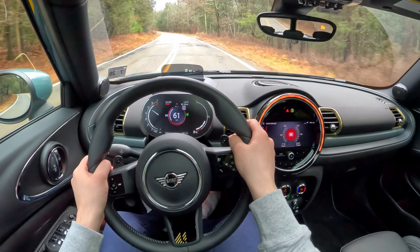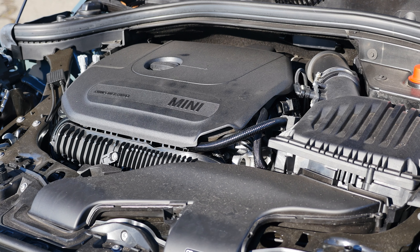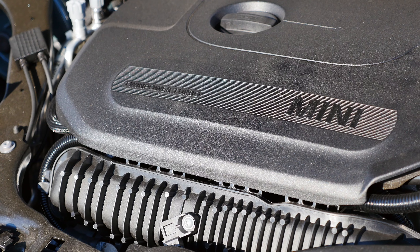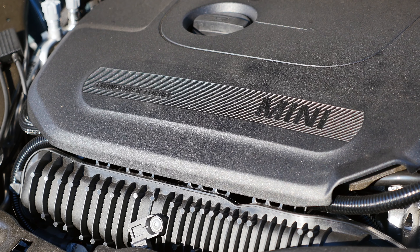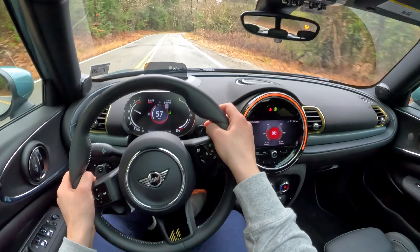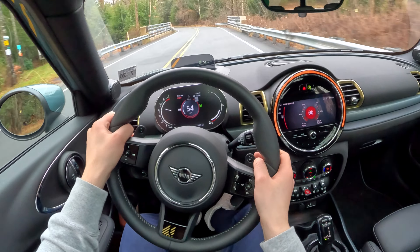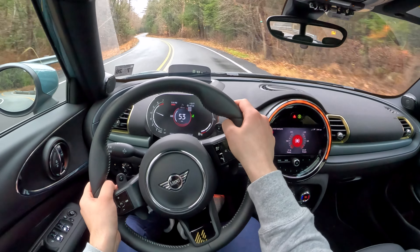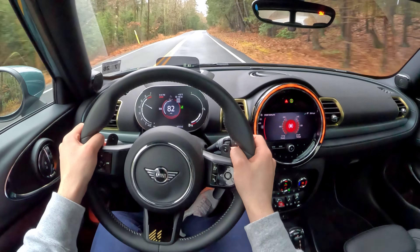The Cooper S variant I tested is powered by BMW's B48, which means it's a 2-liter turbocharged 4-cylinder making 189 horsepower and 207 pound-feet of torque, available at just 1,300 RPM. It's no secret that BMW makes one of the best turbo-fours, and the one in the Clubman only proves that. The tuning is excellent, resulting in smooth power delivery, and even though the car isn't crazy fast, it feels quicker than the numbers suggest. The all-wheel drive model I tested gets an 8-speed conventional automatic that, again, typically for a BMW product, has been tuned well and its logic in automatic mode is great.